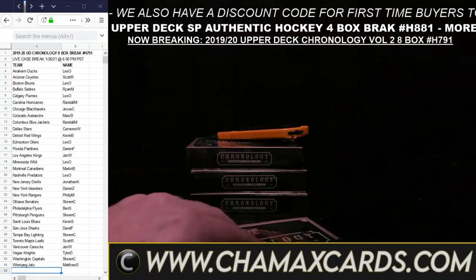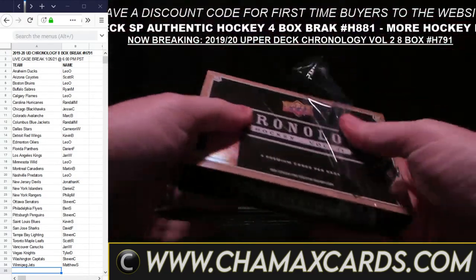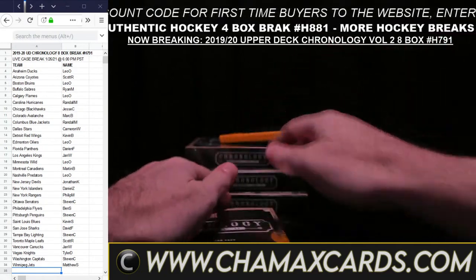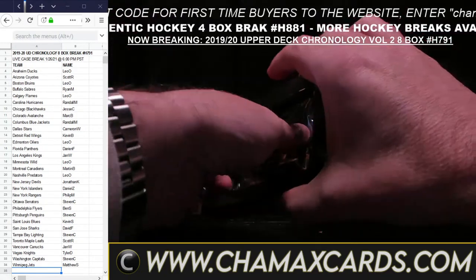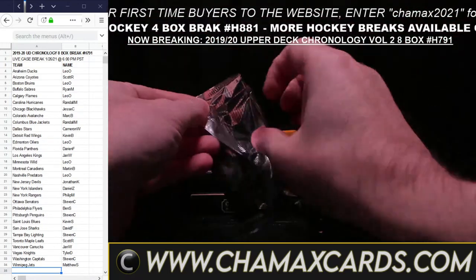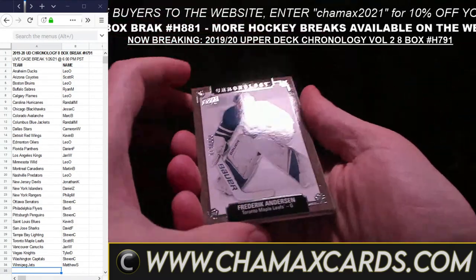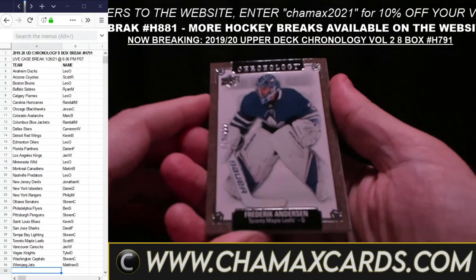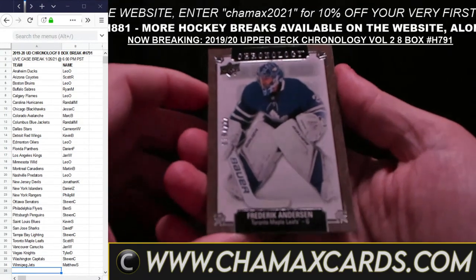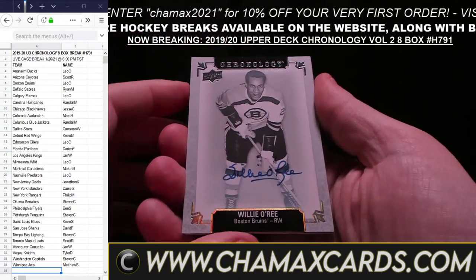Mark Ruckey out of 222 for Philly. Al McInnes card for St. Louis for Kevin S. Kevin LeBanc, San Jose, for David F. And we have Brendan Morrow — a Letterman Auto, 11 out of 25, for Dallas for Cameron. Nice card right at the end there.